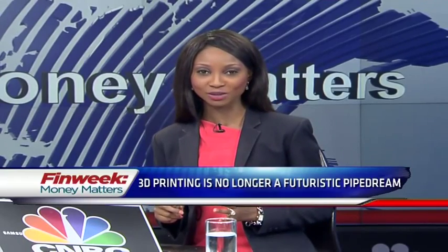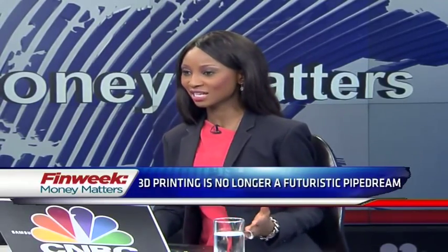3D printing is no longer a futuristic pipe dream. This week we investigate how 3D printing is well on its way to becoming a multi-billion dollar industry offering solid business opportunities in the South African market. I have Bruce Bradford, he's the Group Business Unit Manager at Rectron South Africa, a company that supplies 3D printers to the South African market.